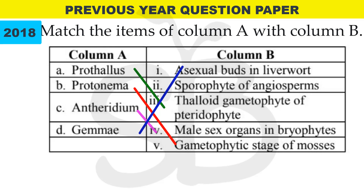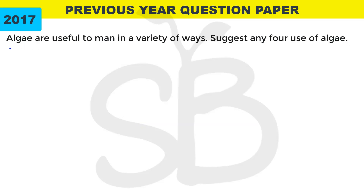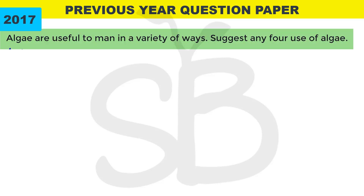These are the questions which we will learn from today. You can take a complete mark from this table. In 2017 annual exam: algae are useful to man in a variety of ways — suggest any four uses of algae. We have learned about the economic importance of algae.